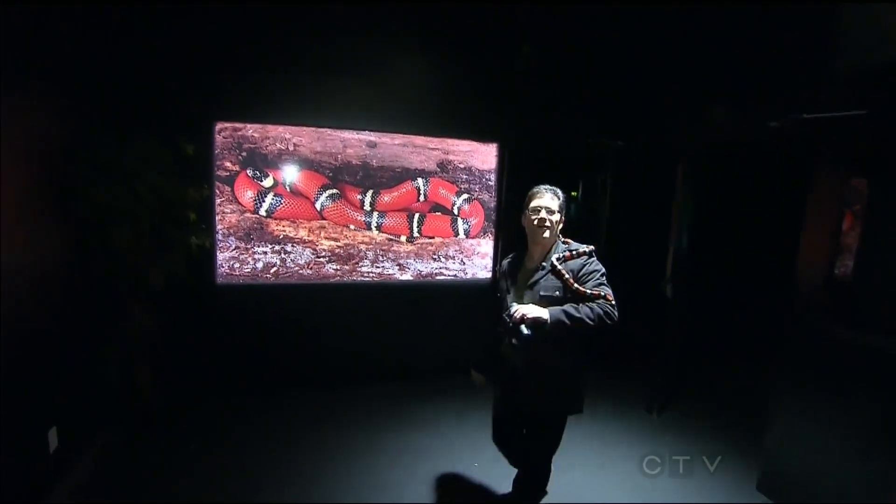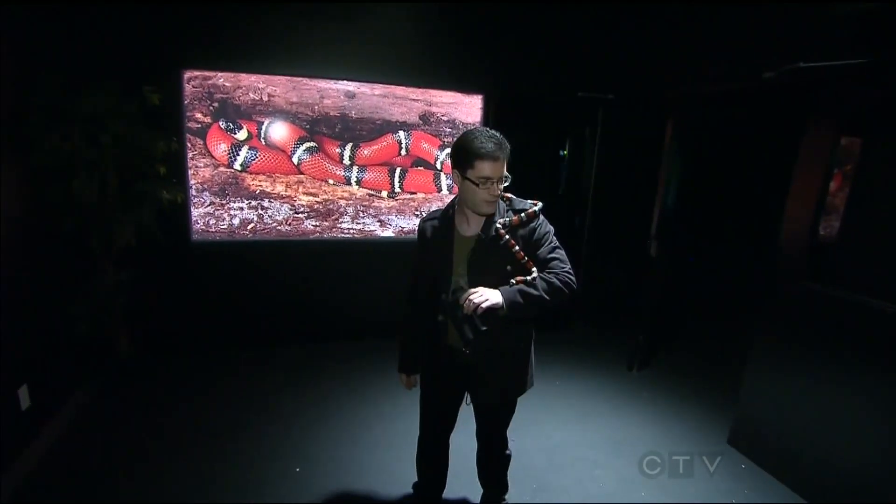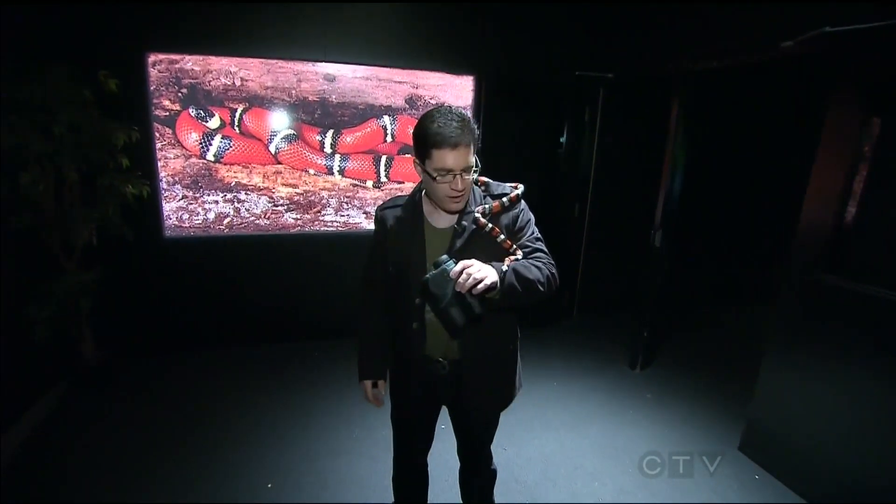There we go! Safe and sound — what did I tell you? Oh my... help?